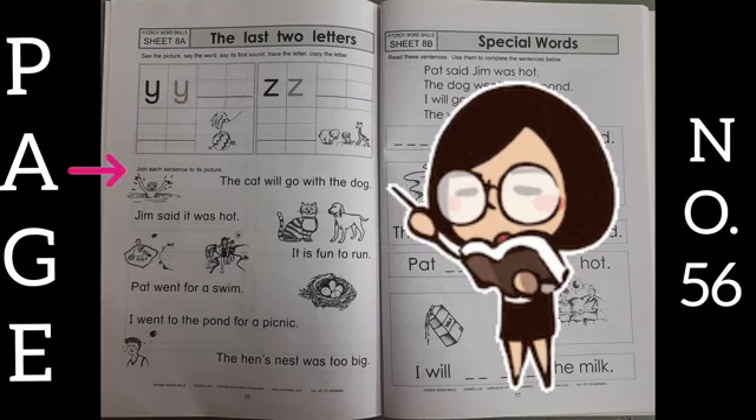Move to the next exercise: join each sentence to its picture. What you have to do is match these sentences with pictures. First one is: the cat will go with the dog — match it like this. Jim said it was hot — match it like this. You have to match all the sentences to their pictures in this way.